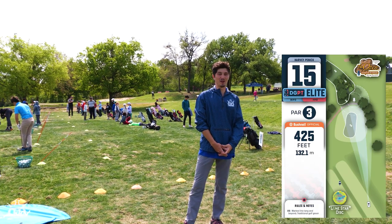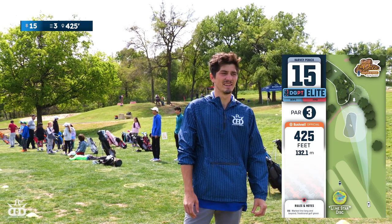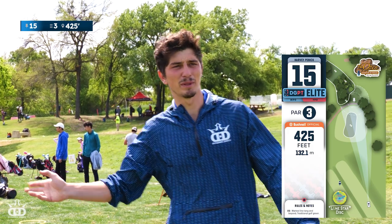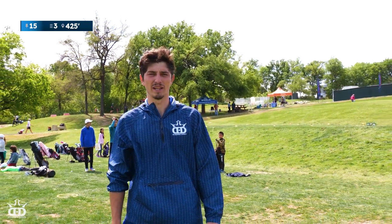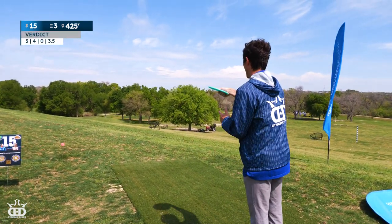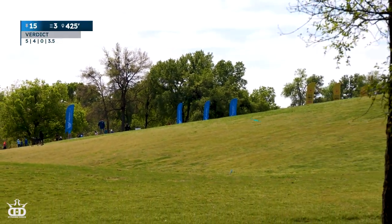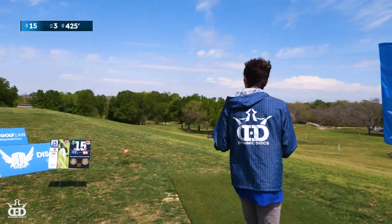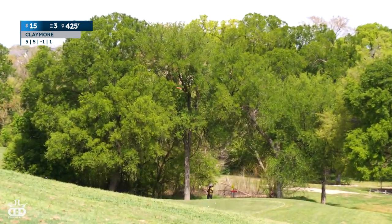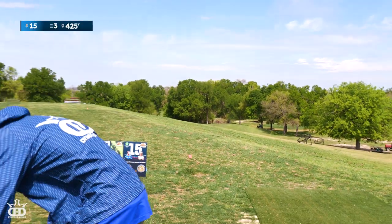There we go — drip at least one of them in there. Next hole looks fun. We're out here at hole number 15, probably the funnest-looking hole in the course so far. Just a downhill 425-foot shot. OB green right in front, OB directly behind the basket — it's all about distance control on this hole. I'm going to try to trust this Verdict on a small anhyzer. Too stable, decent distance. One more time with the Claymore. That looked good. I'll try one sidearm just in case.